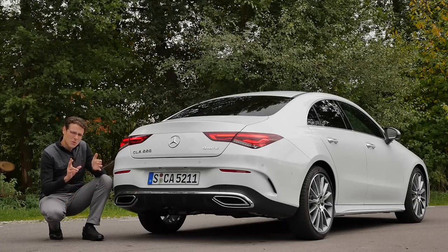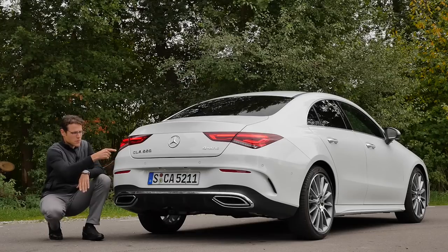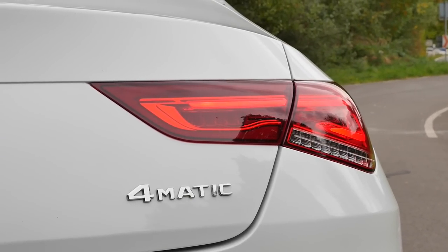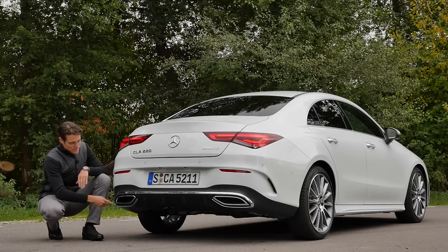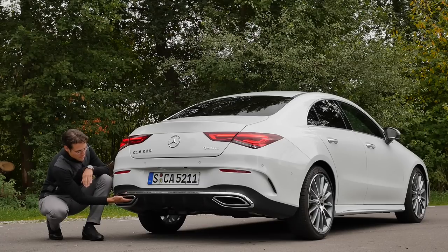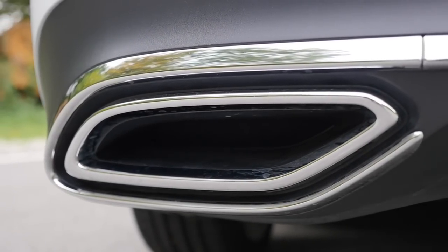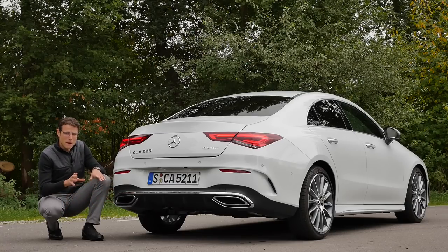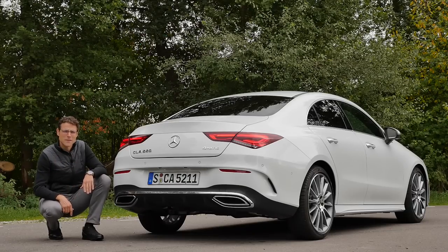The CLA 220 engine is for today, available with 4Matic all-wheel drive — always front plus rear on demand. One design flaw: fake exhaust tips. They are purely cosmetic — nothing on the inside, the exhaust is underneath. They do that for packaging reasons, to place the particle filter and maintain the same rear design regardless of engine. But come on — just leave out the fake exhaust tip, make it with a nice chrome line. It would be just as beautiful.